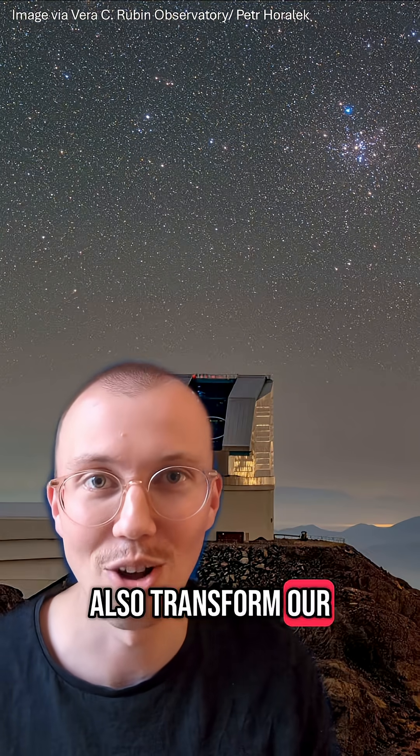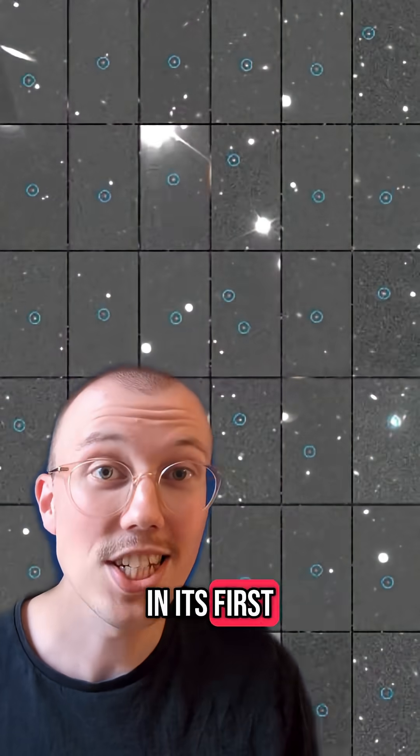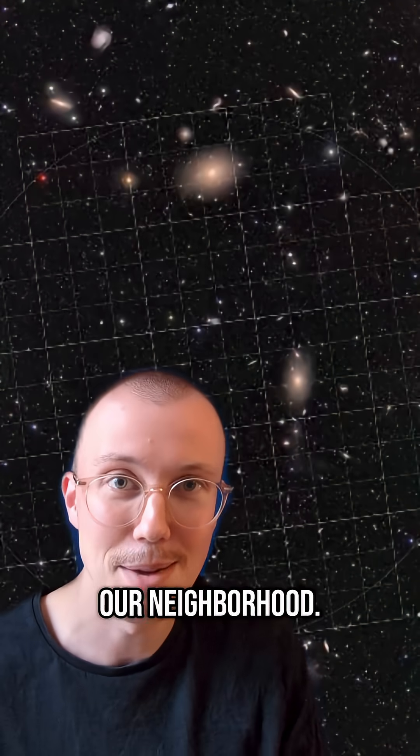Rubin will also transform our knowledge of our solar system. In its first 10 hours of operation, it discovered over 2,000 never-before-seen asteroids in our neighbourhood.